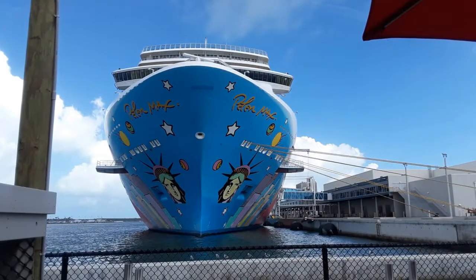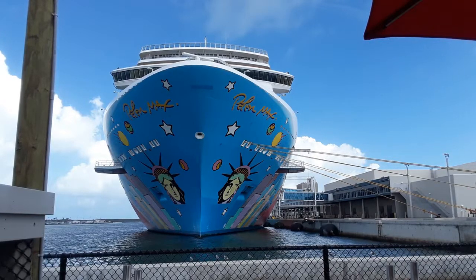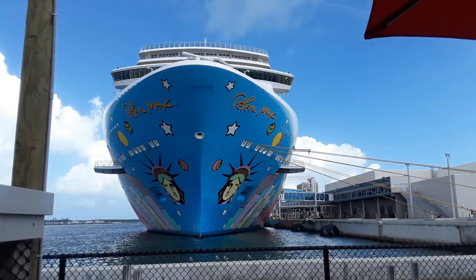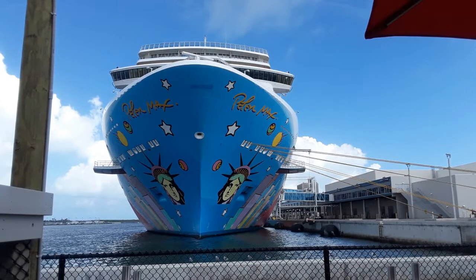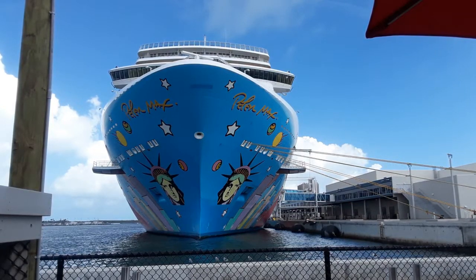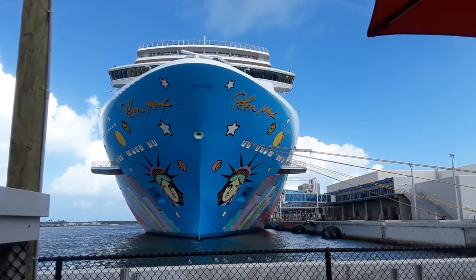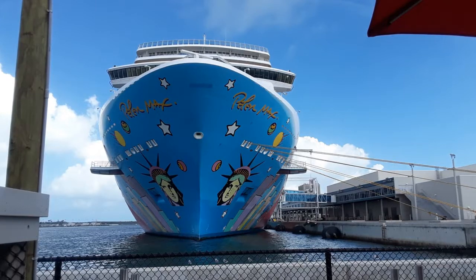Here's a shot of the outside of the ship when we stopped in Port Canaveral. As you can see the hull is designed by Peter Max, a well-known artist. There's basically nothing to do in Port Canaveral in the immediate area, but fortunately we had friends nearby so they picked us up and we went to a local beach. There is also a very cute little restaurant there with amazing key lime pie.